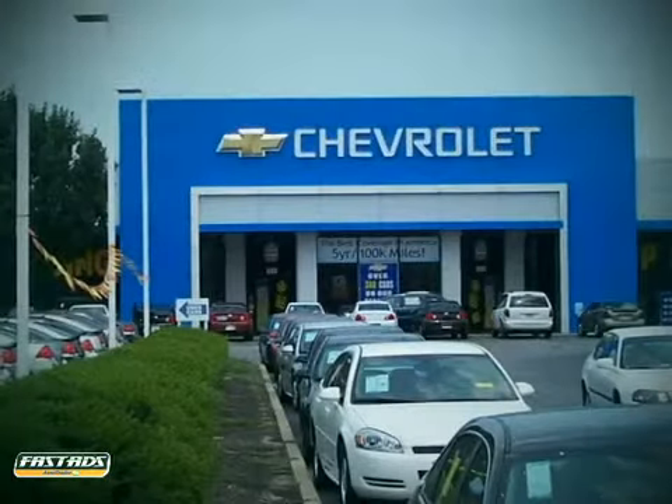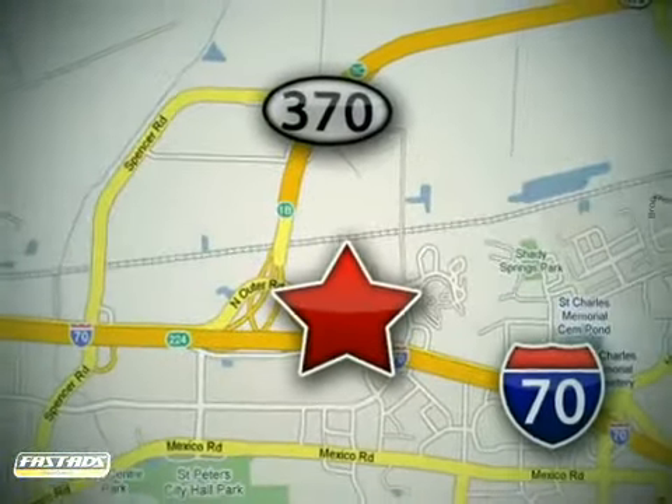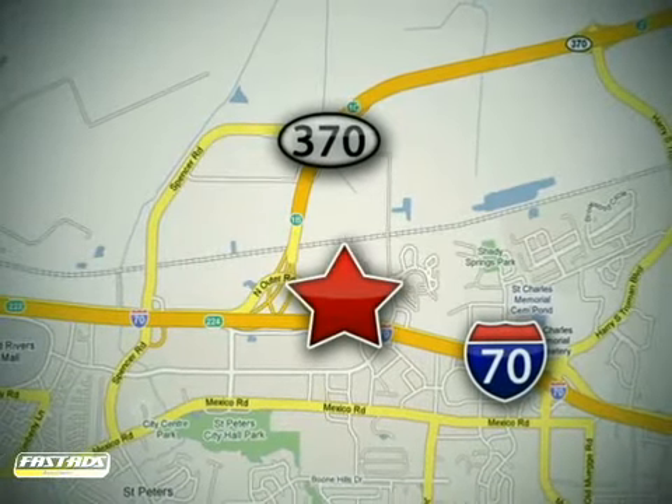When you buy a vehicle at LuFu Chevrolet Mitsubishi Subaru, you get complete peace of mind. Conveniently located at 5120 North Service Road, just east of the Mid-Rivers Mall, off Highway 70 in St. Peters, Missouri.